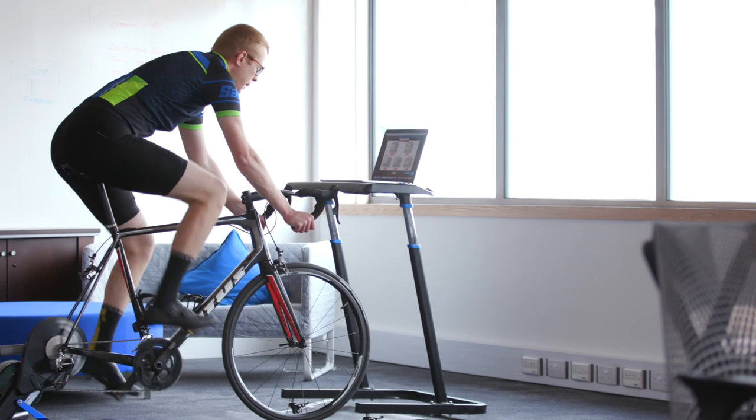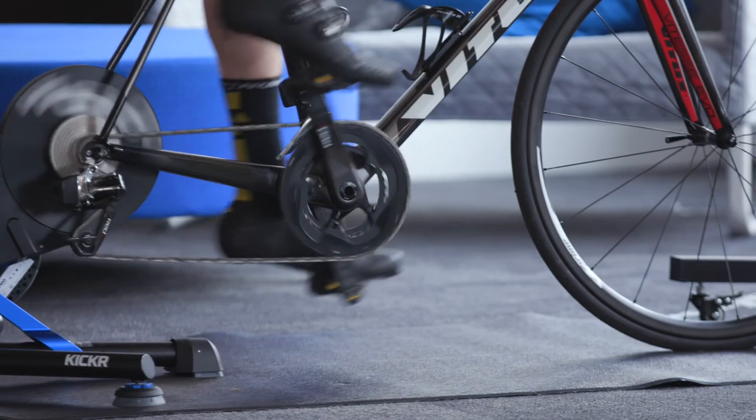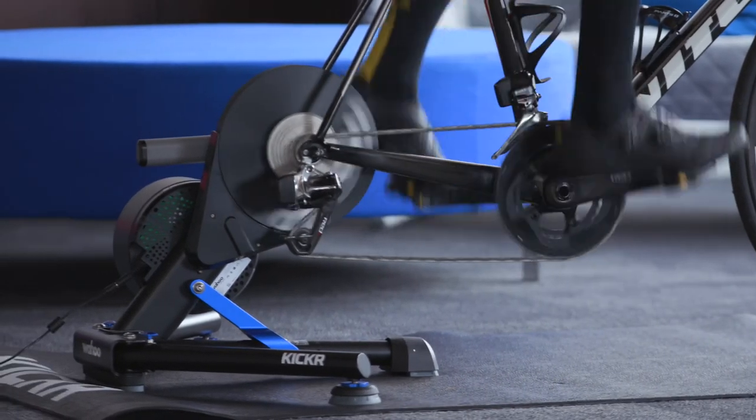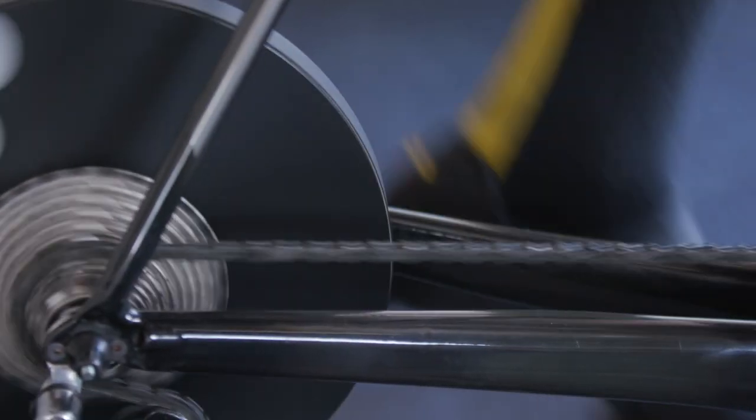If you want to take it to the next level and get the real marginal gains, if you're using a turbo trainer as your main power point then drivetrain efficiency comes into the equation. You lose quite a bit of power between where you output it from your pedals to the power source, so making sure your chain, cassette, and drivetrain are clean is important.